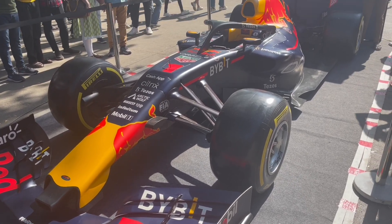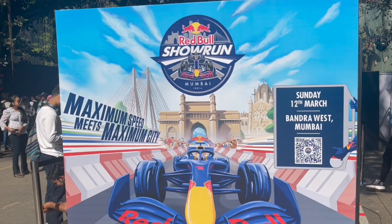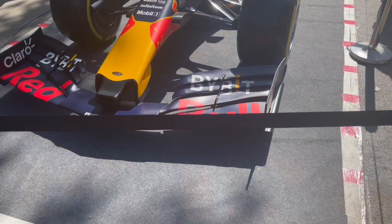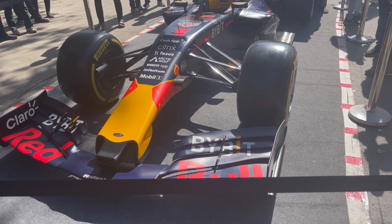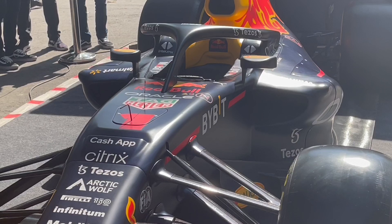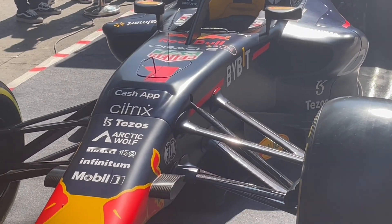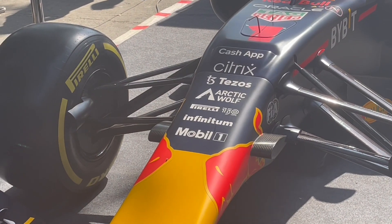Let's take a look at this Formula One car up close. They were promoting the Red Bull showrun. This was at Cala Goda Art Festival. From the roll cage on top, you can tell this is the latest version — maybe the last year model covered in advertisements.